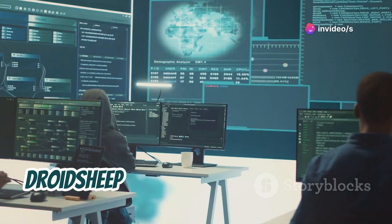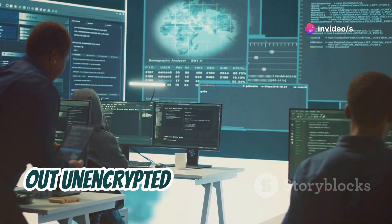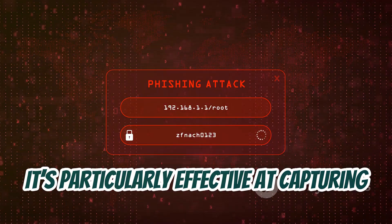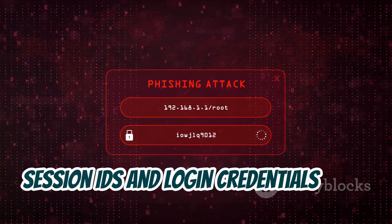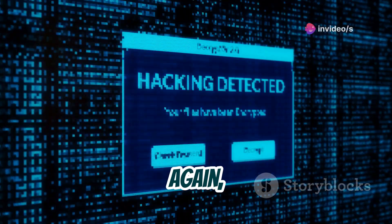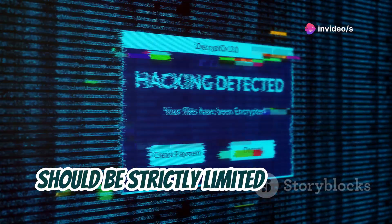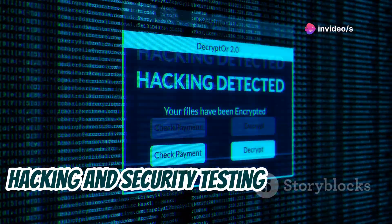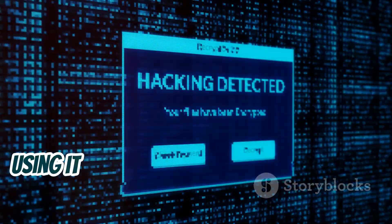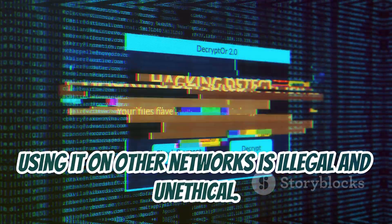Similar to FaceNIF, DroidSheep is another tool that sniffs out unencrypted traffic on a network. It's particularly effective at capturing session IDs and login credentials from websites and apps that don't use HTTPS. Using DroidSheep should be strictly limited to ethical hacking and security testing on networks you own or have permission to access — using it on other networks is illegal and unethical.